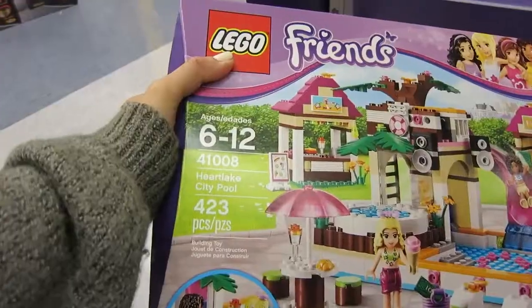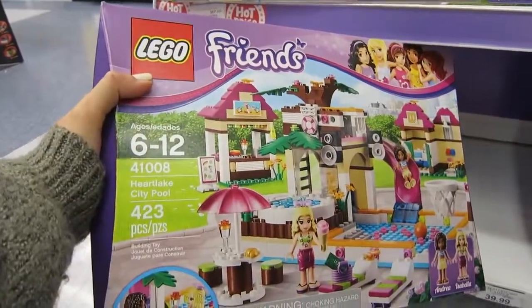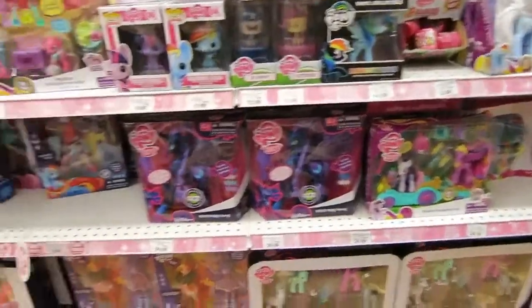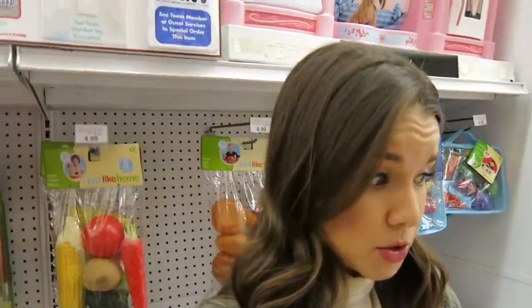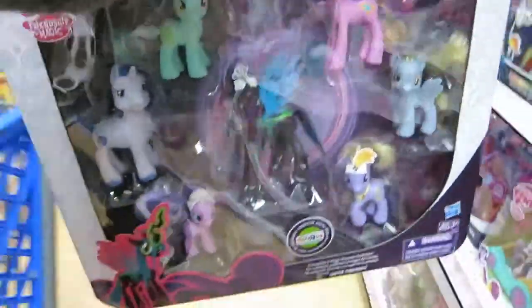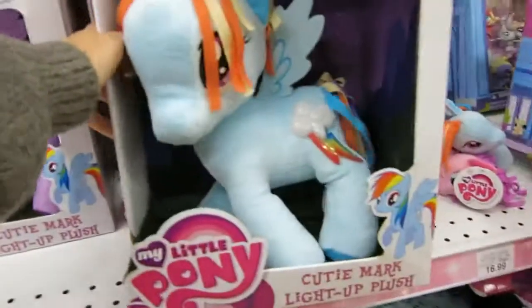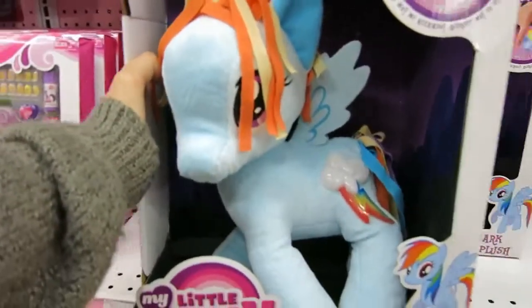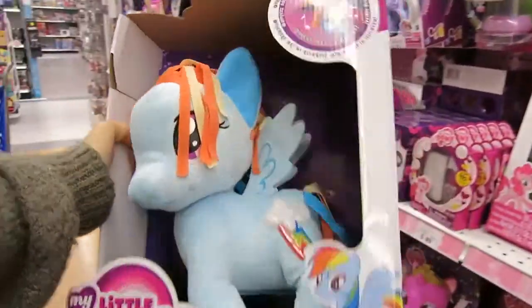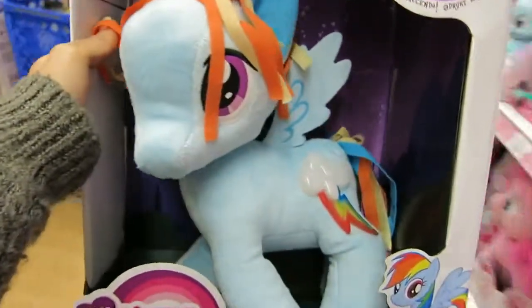My cart is already kind of full. They have a city pool set and a little high school — the pool one looks pretty cool. I feel like My Little Pony is kind of a big deal right now — even boys enjoy My Little Pony. I might get this just because I think little figurine toys are cool, and I'm also going to get a little plush toy too. I like the blue one — Rainbow Dash — I like this one because it has a rainbow on it.